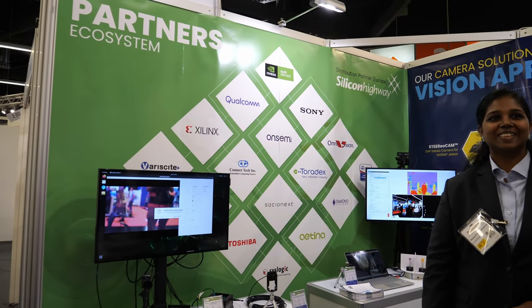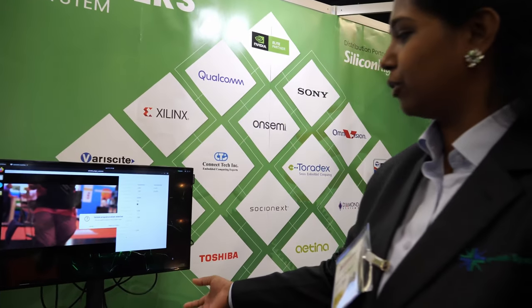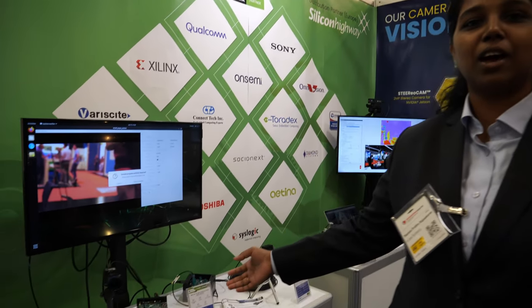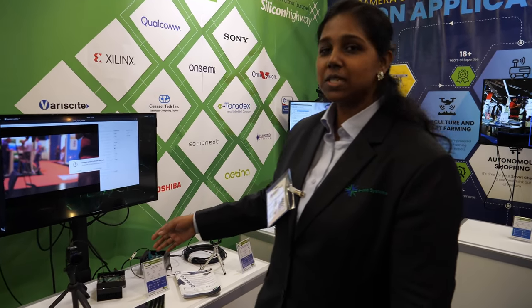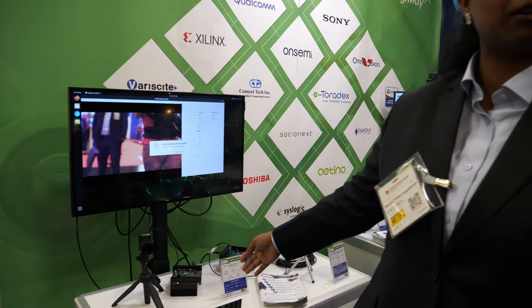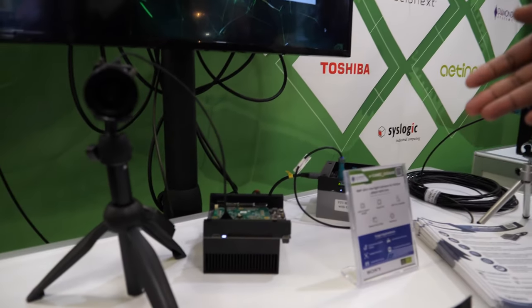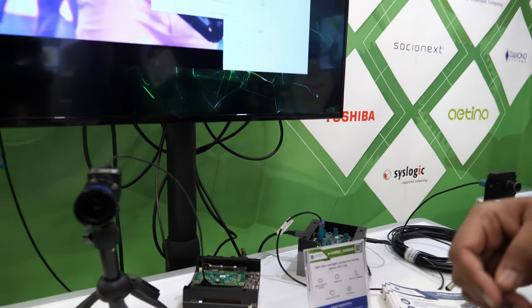My colleague Taruna will walk you through all the demos. On the first demo here, we have the Sony STARVIS range IMX485-based sensor. This is a 10-bit RAW Bayer sensor currently running on the AGX Xavier platform, but within a week's time we will actually be launching this camera on the Orin platform — that's the world's most powerful embedded platform right now.